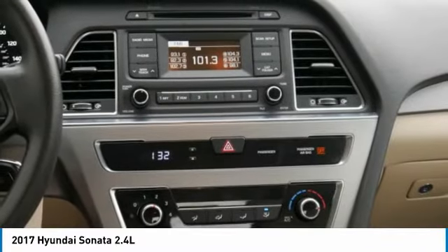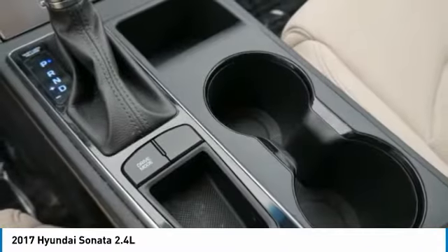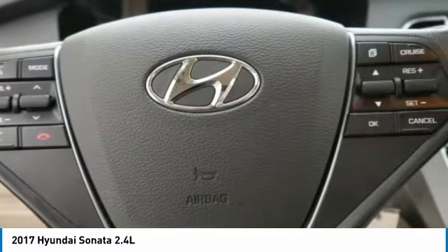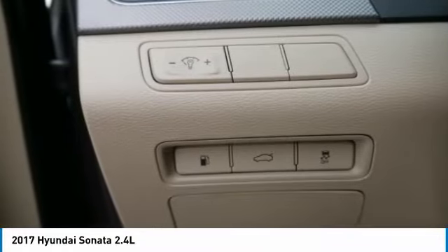Cruise control, aluminum wheels, rear defrost, center armrest, FWD. This isn't just a vehicle, it's an experience. So stop in for a test drive today.